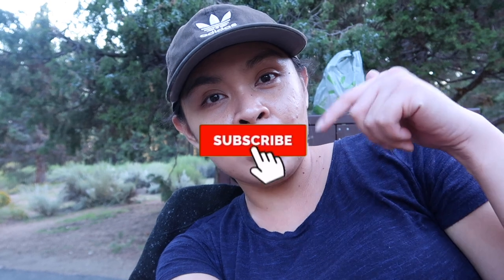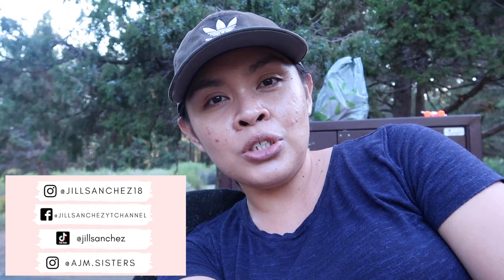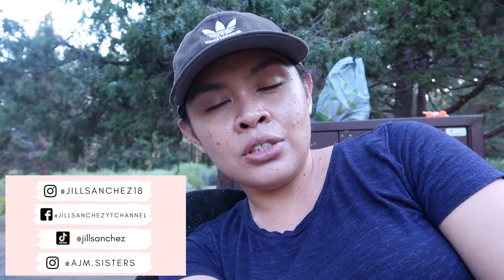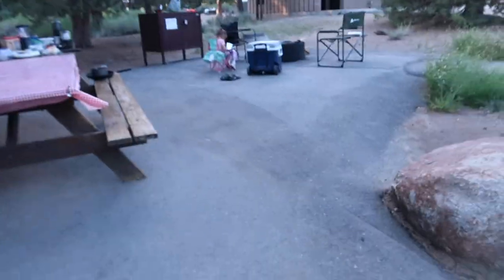My name is Jill. On my channel I make motherhood and lifestyle videos — vlogs, cleaning, organizing, home, and a camping series. If you like this kind of content, make sure to subscribe and hit that notification bell. Check out my Facebook, Instagram, and the girls' Instagram accounts where I post updates, pictures, and matching outfits.